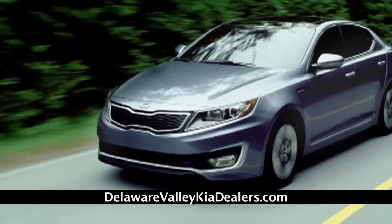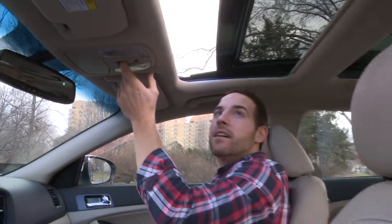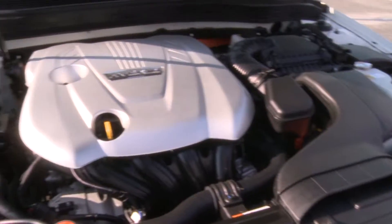The Kia Optima Hybrid is not your ordinary mid-sized hybrid sedan. It gets up to 40 miles per gallon, has an available panoramic sunroof and voice command navigation system, and an advanced lithium polymer battery.